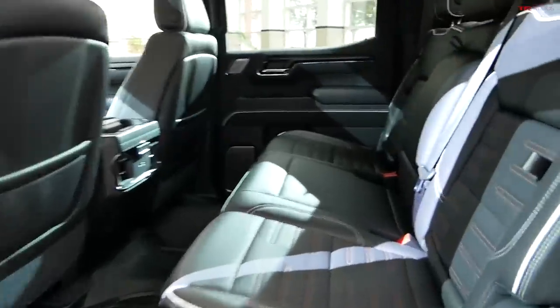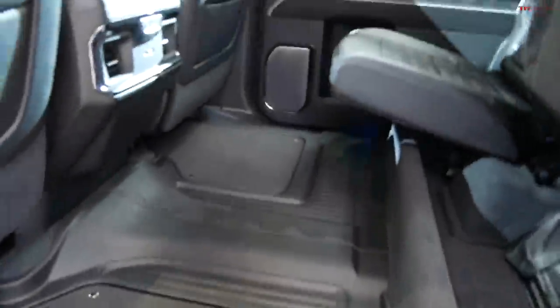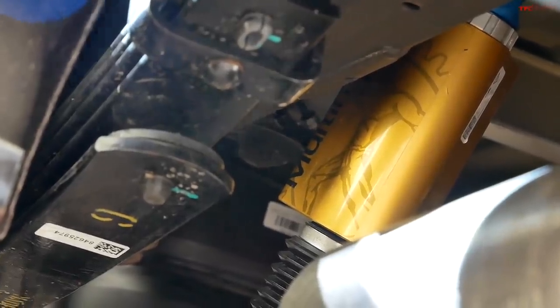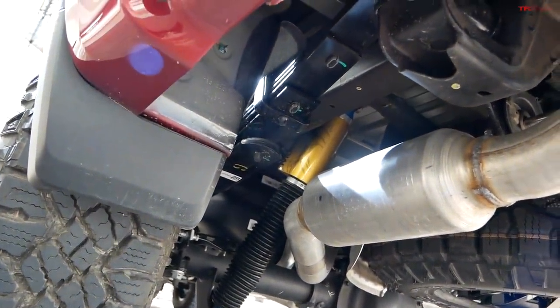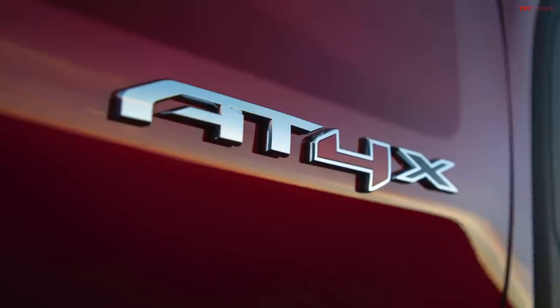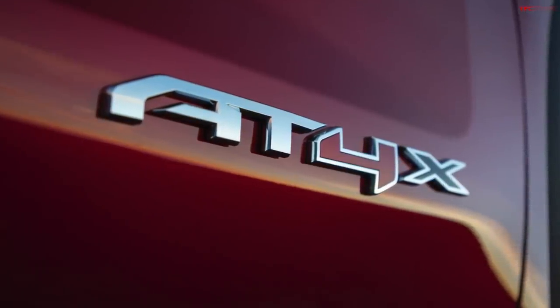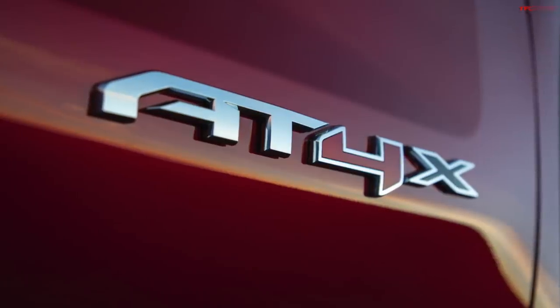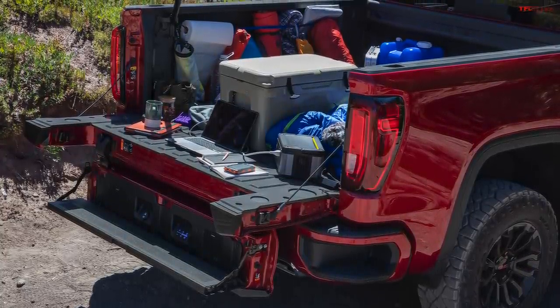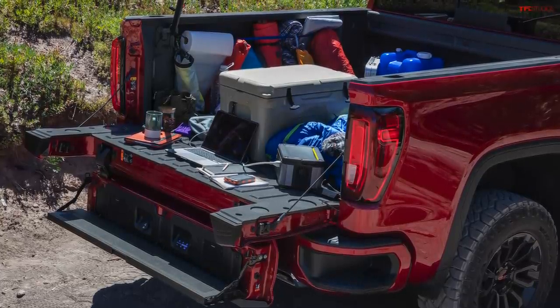Quick look at the back seat of the AT4X — unique trim levels and under-seat storage. Mechanically, the truck hasn't changed a lot — powertrain is very similar — but GM says they tuned the springs and the shocks. You can see the DSSV damper right there, uniquely tuned for the GMC Sierra. It offers about the same ground clearance but a little bit more articulation. One-pedal driving is also included, which will be great to try off-road. The maximum payload rating is 1,420 pounds, and it can tow a trailer up to 8,900 pounds.